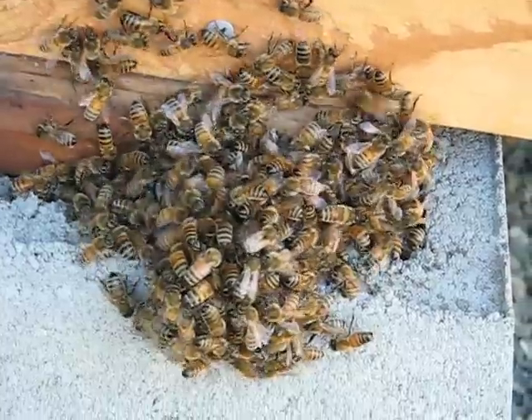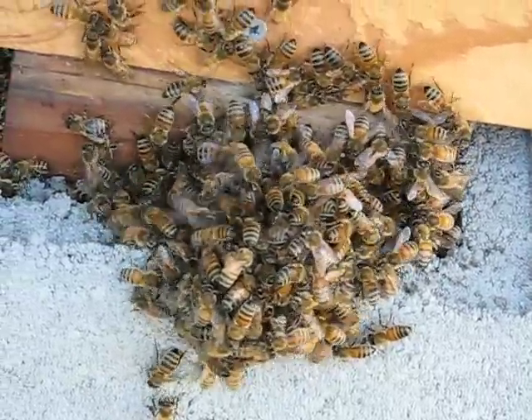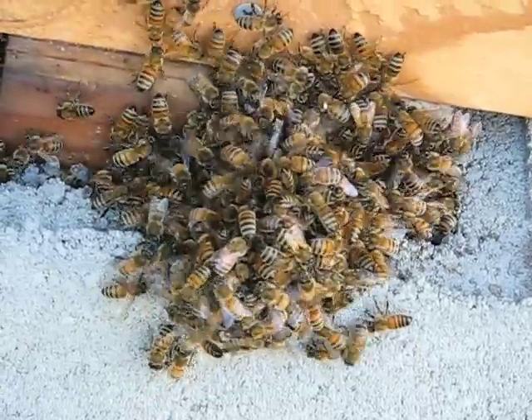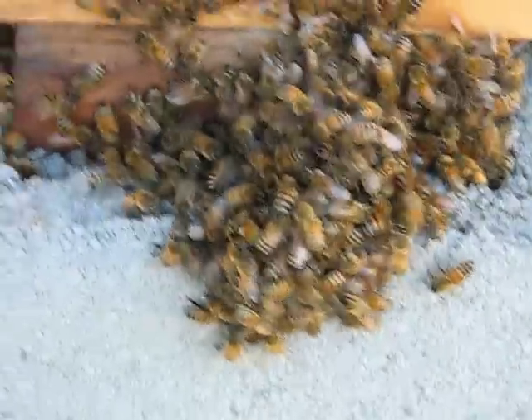We'll have to wait and see what's inside it. We're not sure it's a queen — it could be some sort of other intruder, maybe a hornet or a wasp. It's possible. So we don't know exactly.